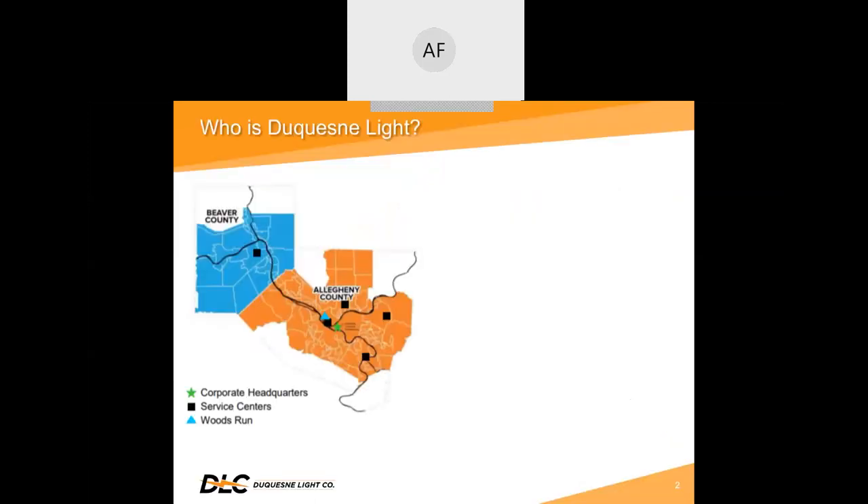So, who is Duquesne Light? Duquesne Light Company is a leader in the transmission and distribution of electric energy, offering superior customer service and reliability to more than half a million customers in southwestern Pennsylvania. From the industrial age to the technology era, Duquesne Light has been an integral part of the fabric of Pittsburgh and the surrounding area.